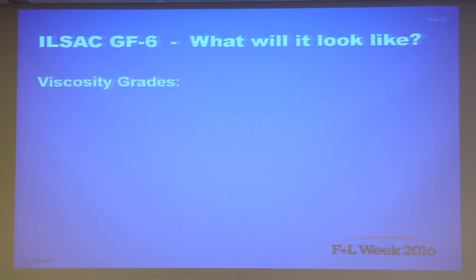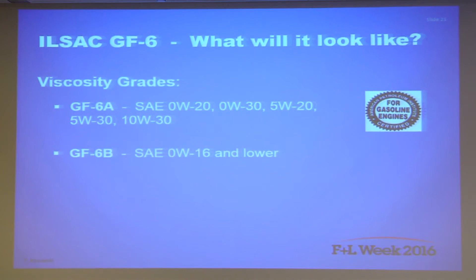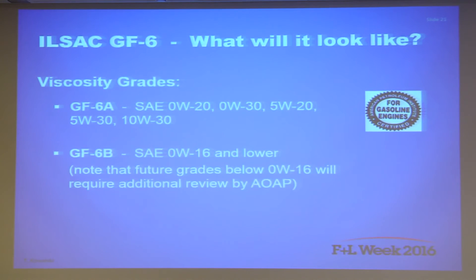GF-6 will have two distinct categories depending on viscosity grade. ILSAC GF-6A will cover 0W-20, 0W-30, 5W-20, 5W-30, and 10W-30 oils. ILSAC GF-6B will include 0W-16 but not 5W-16. Any newer viscosity grades like 0W-12 and 0W-8 will require additional review from AOAP before being considered for GF-6B.